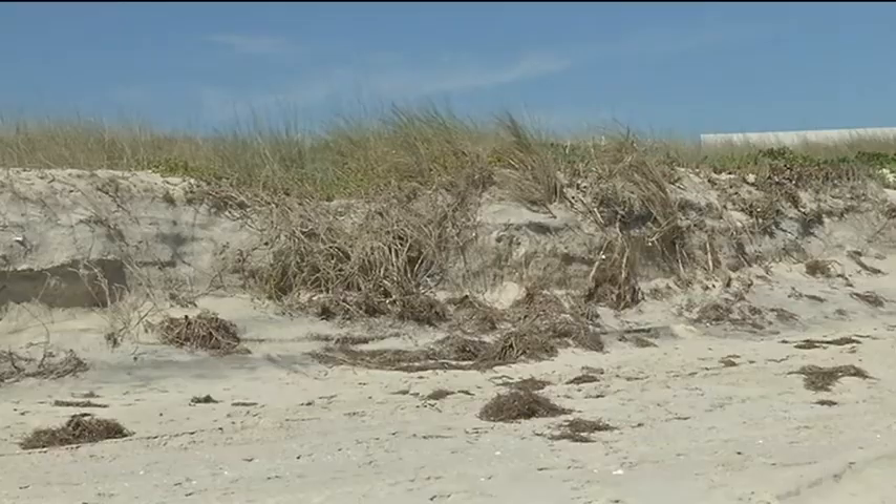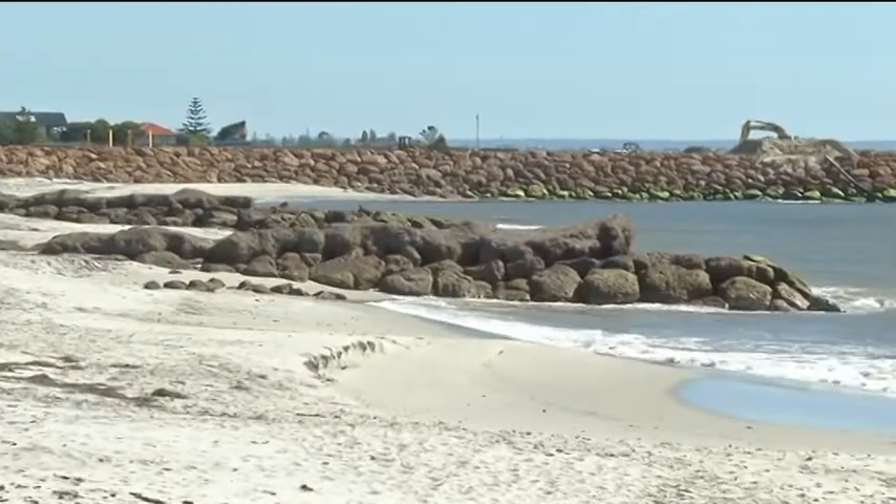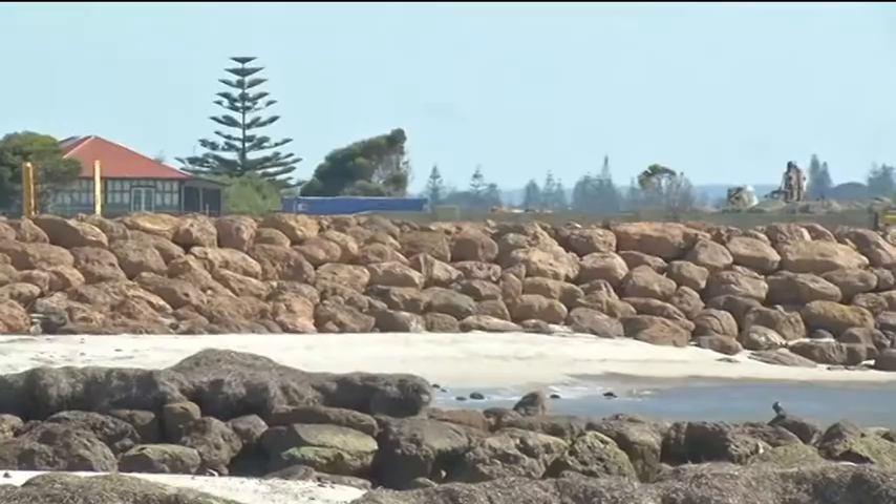But the erosion to the east at Wannerup remains. Some of the sand is now starting to collect, but it will take time. The Department of Transport has told residents it will wait until after the post-winter storms next month, before deciding if further sand is needed. But residents fear that could be too late.